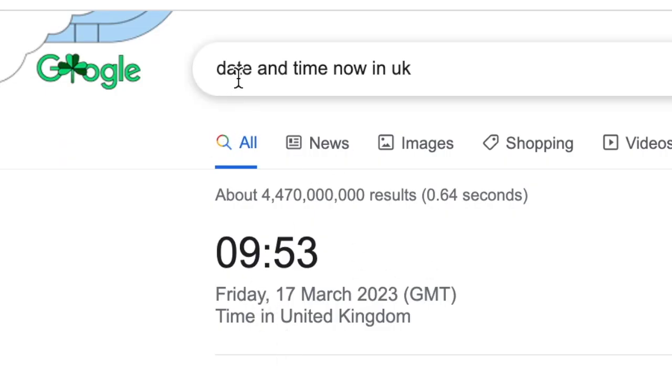As you can see, I've gone to Google — date and time now in the UK — and the time is 9:53, Friday the 17th of March 2023. He started his first bot on the 10th of March, so in 10 days he's earned himself $506.